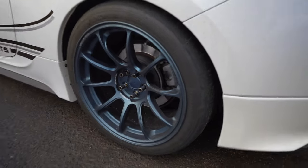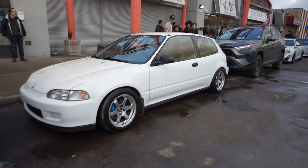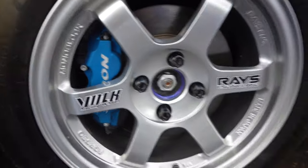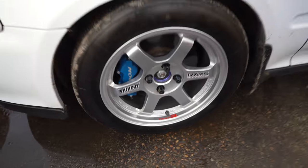These are pretty nice. This one just pulled up - nice clean EG, prepped with Spoon calipers, pretty nice. And of course the TE37 SLs.